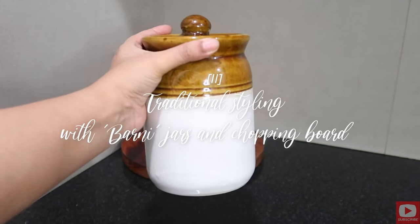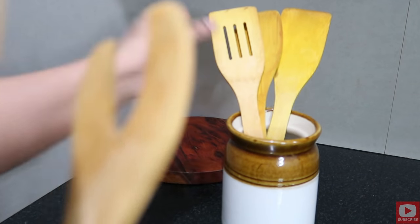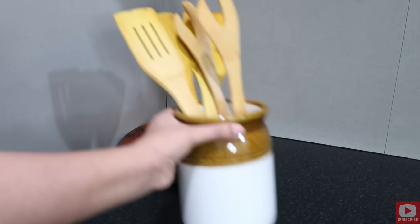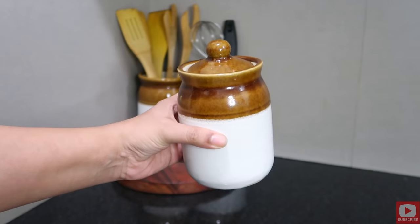To create this second vignette I'm using an extra cutting board that I have, and I'm using these traditional pickle berni jars to keep my spatulas and knives. You can also use one of the jars to keep things like any of your dry spices, like I have here.